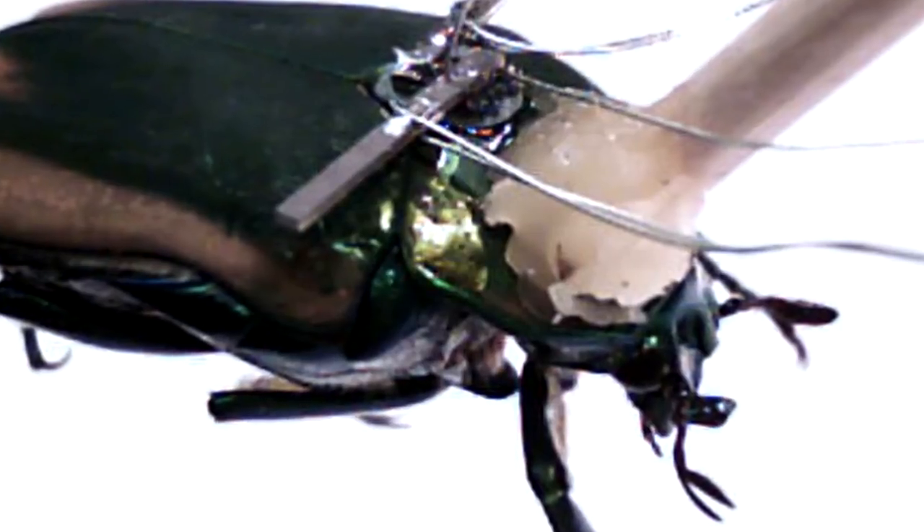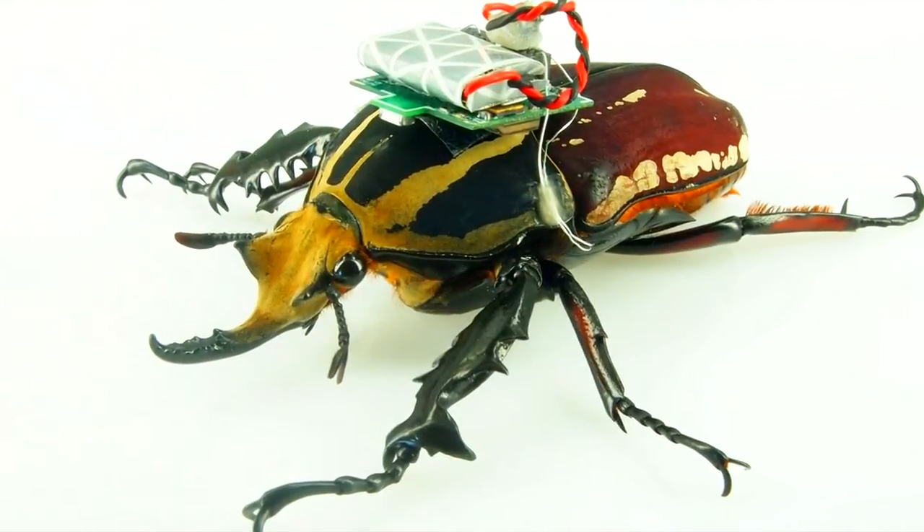Previous studies have suggested ways to map dynamic environments, such as collapsed buildings, using either autonomous or sound-sensitive biobots.